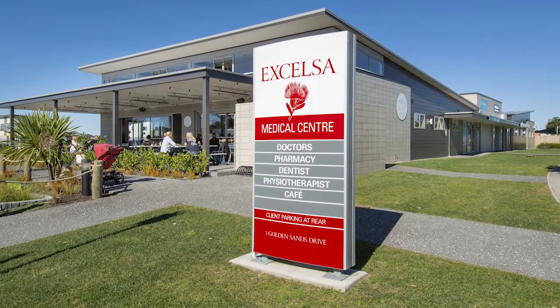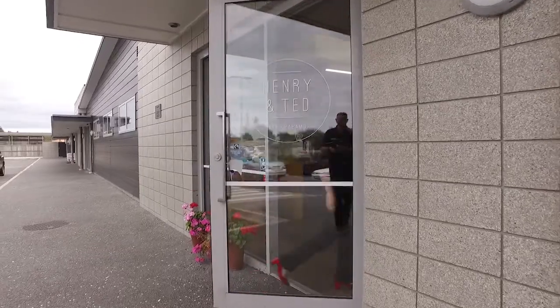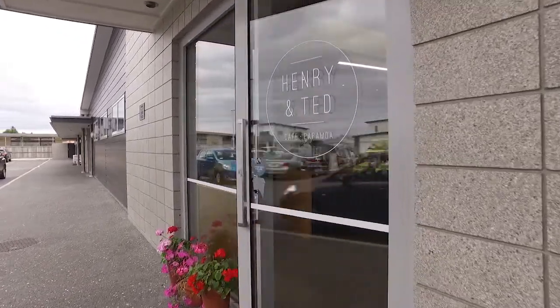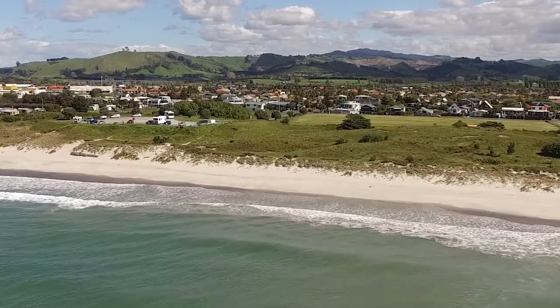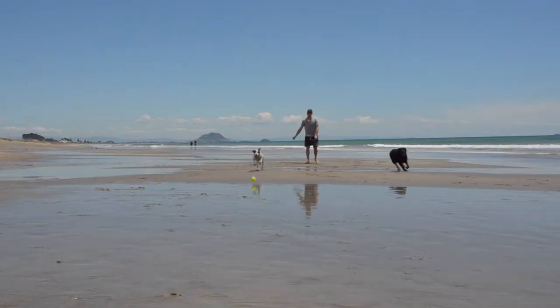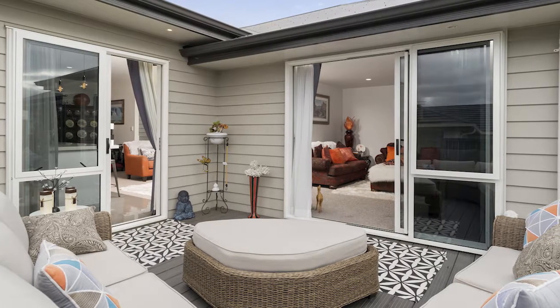All shops and amenities are very close by, and Henry and Ted's Cafe is just a quick walk for your morning coffee and cake. Papamoa Beach is close enough to enjoy every day and is just down the end of the street. This property truly is a location sensation.